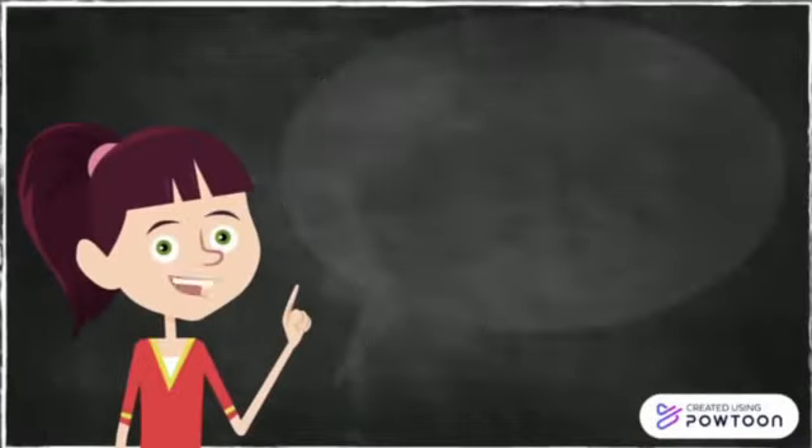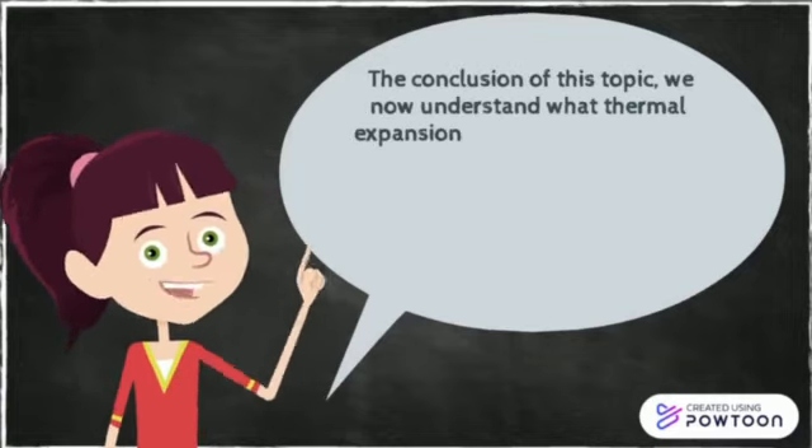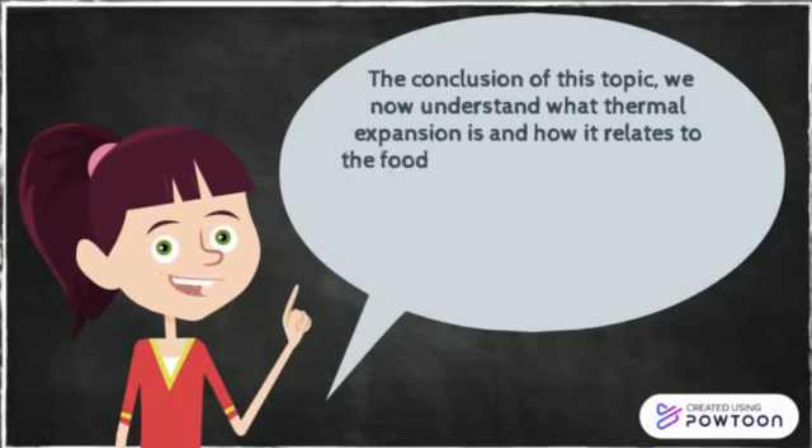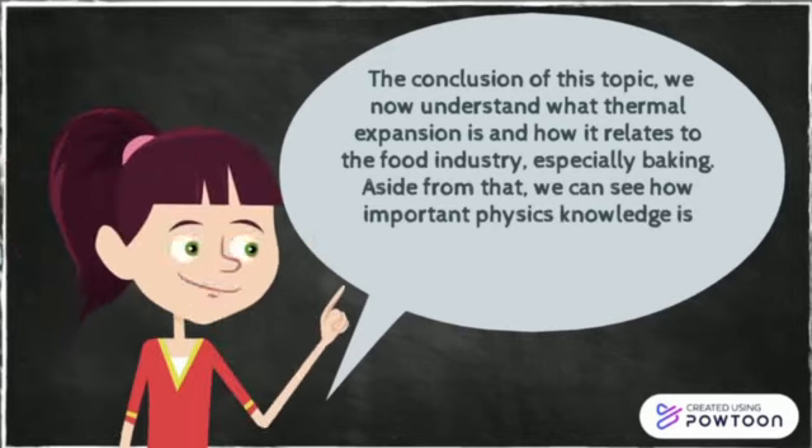The conclusion of this topic: we now understand what thermal expansion is and how it relates to the food industry, especially baking. Aside from that, we can see how important physics knowledge is because it is widely used in our daily lives.